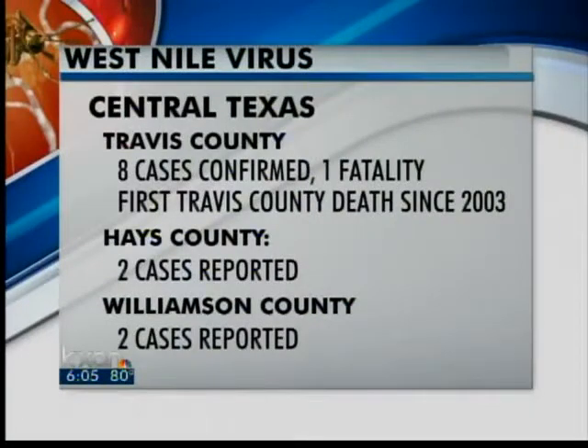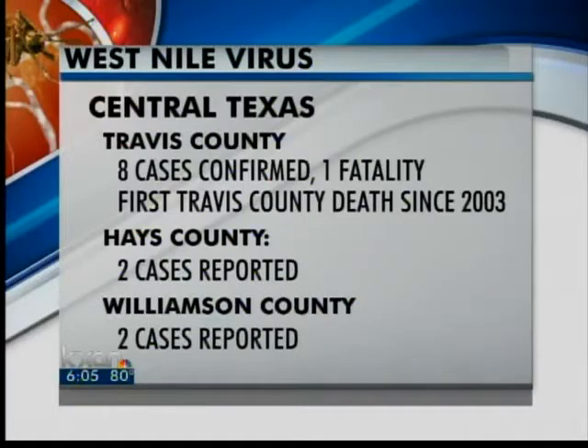Mosquitoes are spreading the potentially deadly West Nile virus right across Texas. Travis County health officials say they are seeing the most cases of the West Nile virus in the county in nearly a decade. So far in 2012, there have been eight confirmed cases in Travis County, including one death. Two cases have been reported in Hayes County and two cases in Williamson County.